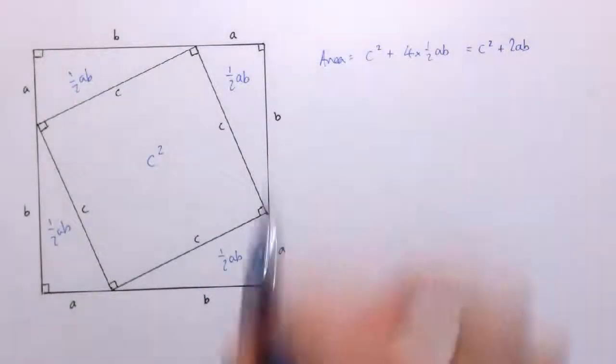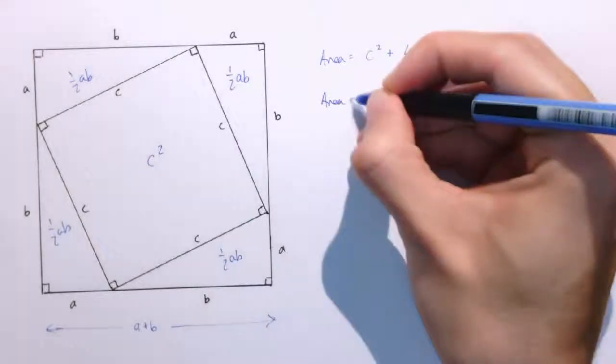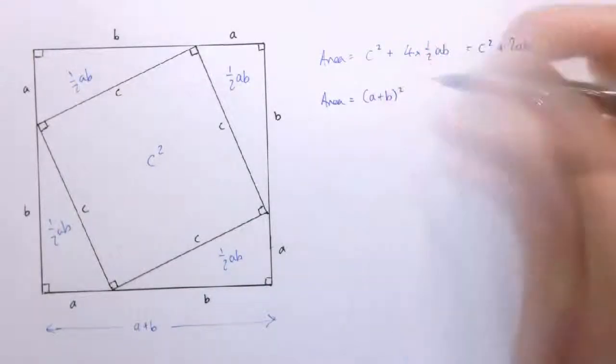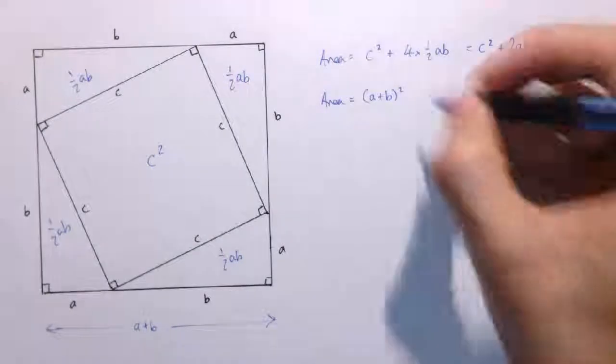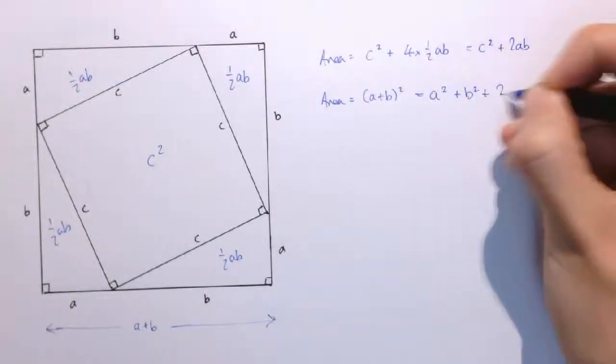Another way of looking at the area of the large square is to forget all the stuff on the inside — it's just a single large square where the side length is A plus B. So we could also say that the area is just A plus B, all squared. A bit of basic algebra says when we multiply that out, we get A squared plus B squared plus 2AB.